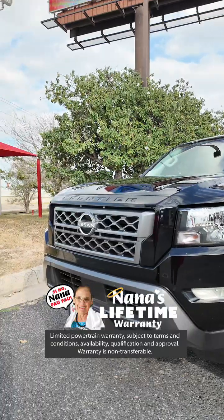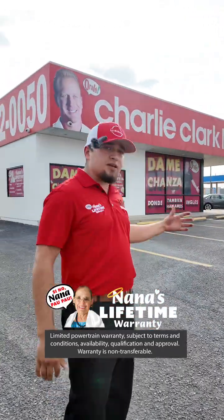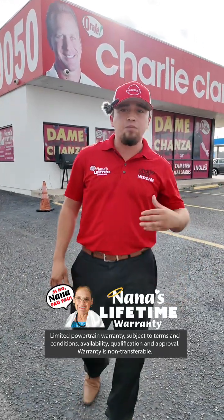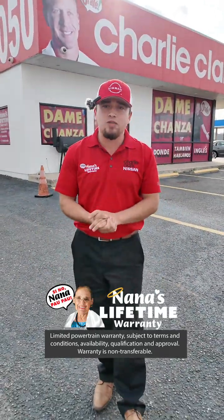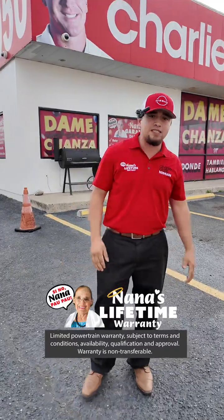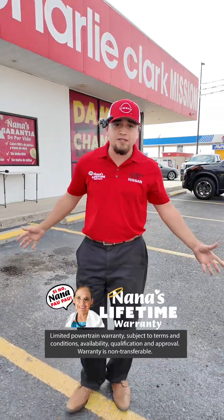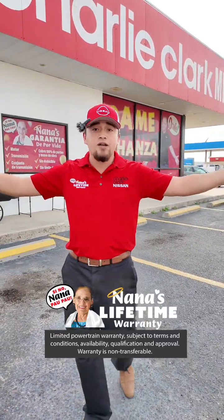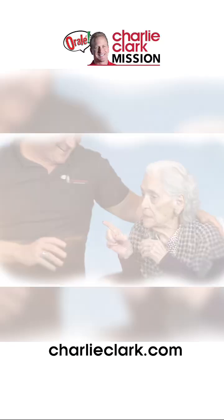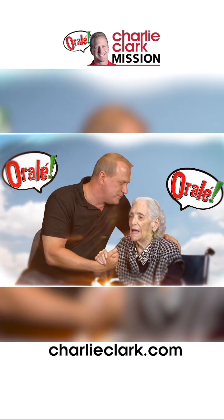This is not going to last. We want you all to go ahead and stop by at our Charlie Clark Mission location. From all of our team here, we're about to get the pit rolling. Don't wait guys — come and stop by now, we'll be able to help you. Nana's lifetime powertrain warranty for life. You're going to have up to anything under 75,000 miles covered — engine, transmission, drive assembly. No other dealership offers that. If they do, please name one, because I know nobody else does. But Charlie Clark. Give me a chance. Nana pow pow. Charlie Clark Mission.